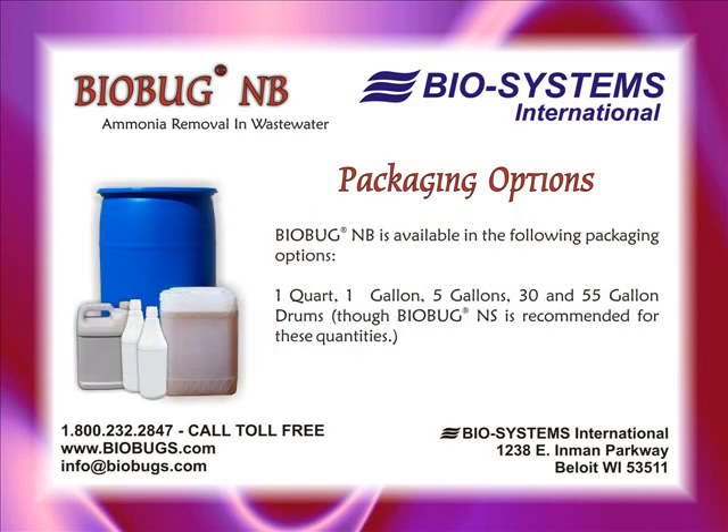BioBugNB is a dilute, ready-to-use product, shipped regular freight in quarts, gallons, and 5-gallon containers. BioBugNB is also available in 30 and 55-gallon drums.